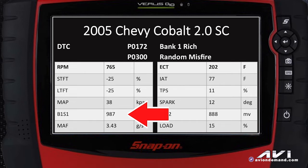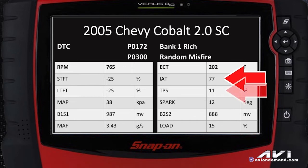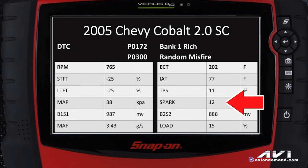The fuel trims are responding by trying to turn off the fuel at 987 millivolts — we're definitely running rich. The mass air flow sensor looks about right. With a 2-liter engine plus one, we expect about 3 grams; we're at 3.43, so that looks to be in order. Engine coolant temperature is at 202 degrees, intake air temperature is 77 degrees, throttle is at 11%, and at idle we're running 12 degrees of spark advance.